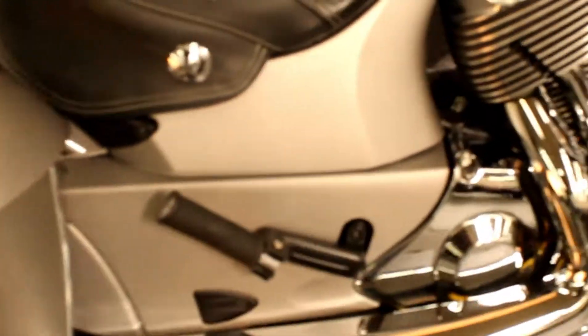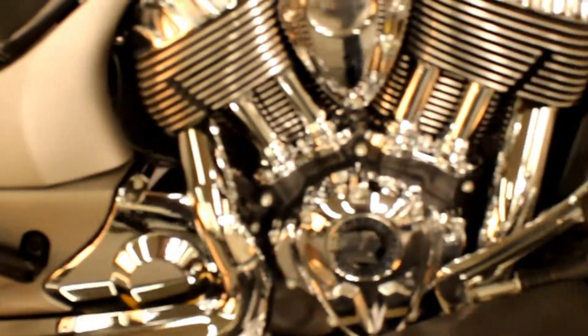This bike has a 111 cubic inch V-twin engine that develops 119 foot-pounds of torque. That's power you can feel each time you twist the throttle.